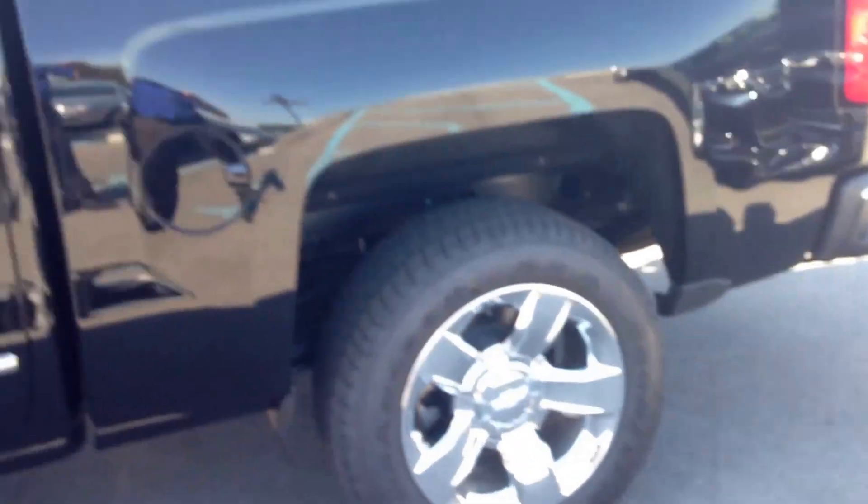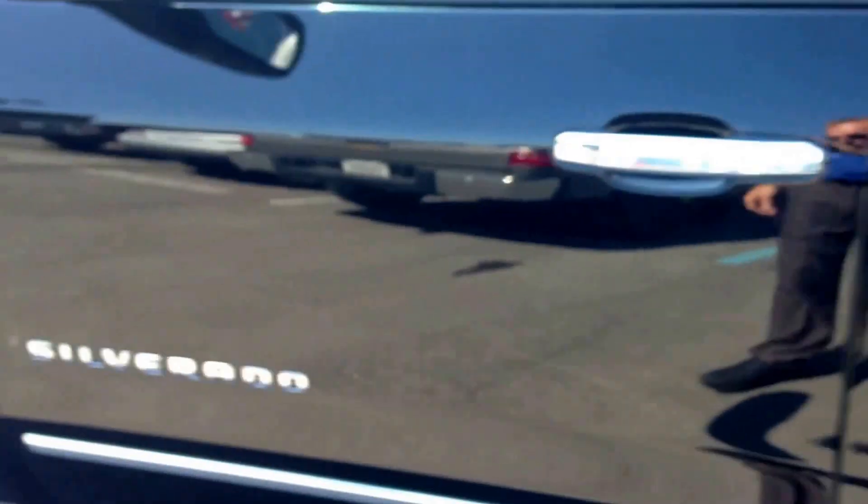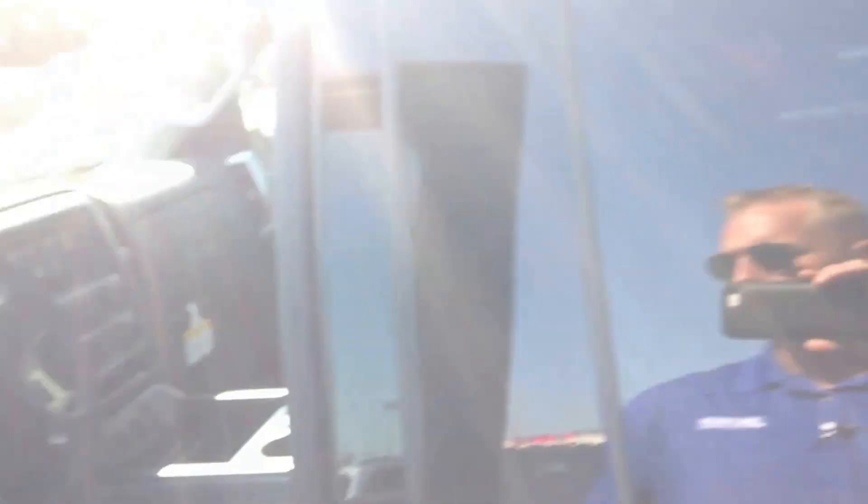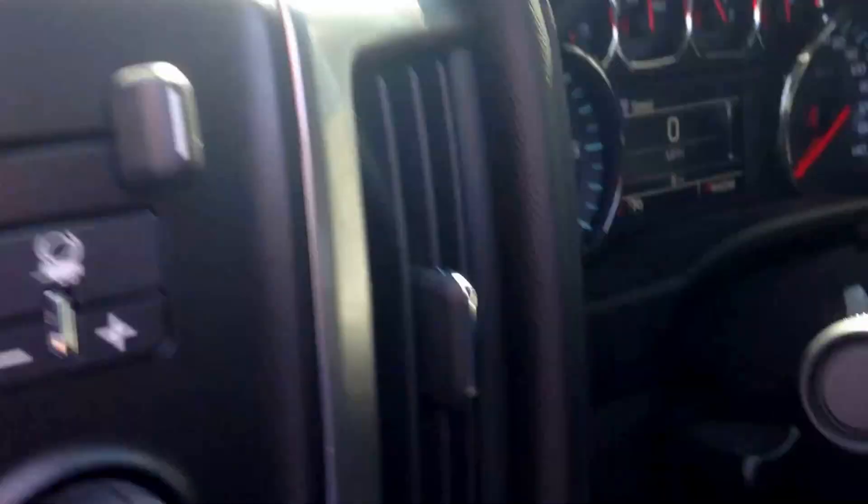There's the wheels on it — it's got all the chrome on it. This one's got the integrated trailer brake, four-wheel drive, and you got two sets of rubber floor mats on this vehicle.